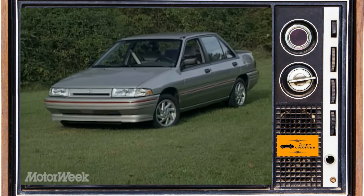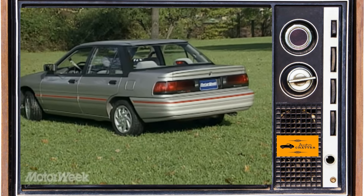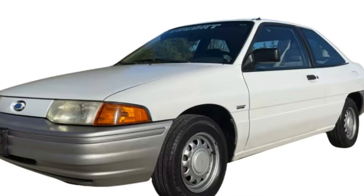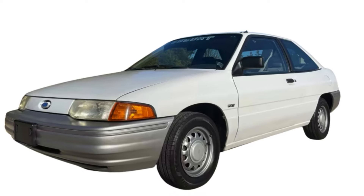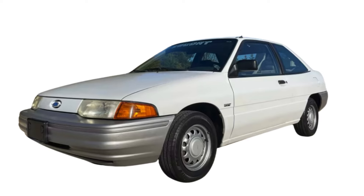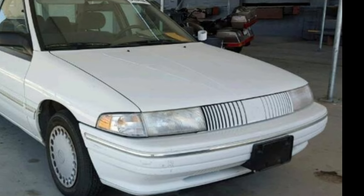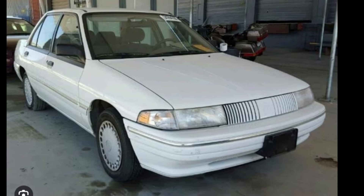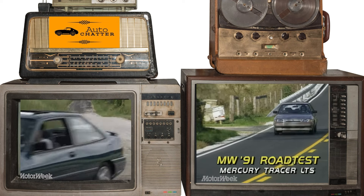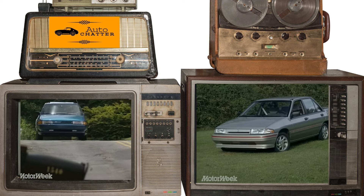If you preferred four-doors but wanted that beefier engine, the top-trim Tracer LTS sedan was standard with it and a five-speed too. For 91, a three-door Escort Pony was your cheapest way to get an Escort, starting around $8,350 or $19,150 today. The least expensive Tracer was about a grand more, but so was an Escort LX sedan, as Mercury didn't have the three-doors anymore. The most expensive models were the Escort GT and Tracer LTS sedan, starting closer to $12,000 then, or about $27,000 today.